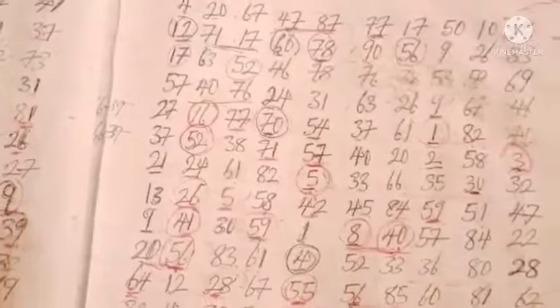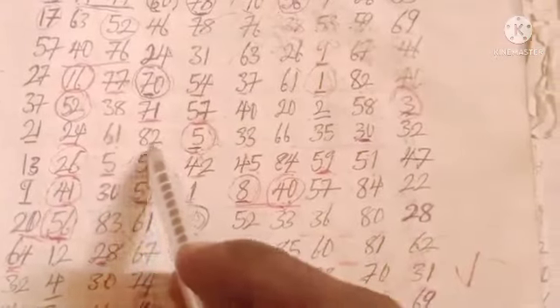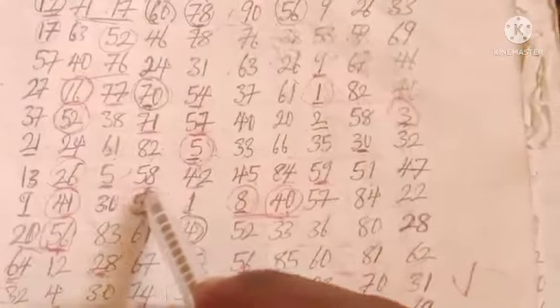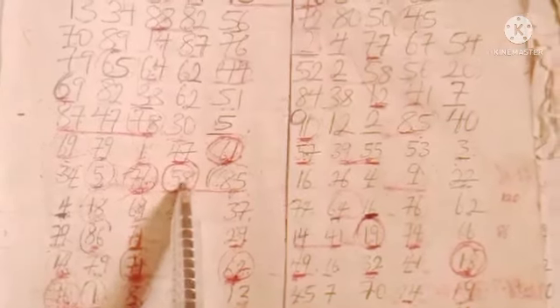Looking at the position, I discovered these two numbers — single five and 58. We made use of 58 last week because it is a common number with the two positions, but 58 didn't play last week. So we are expecting 58 to drop today.